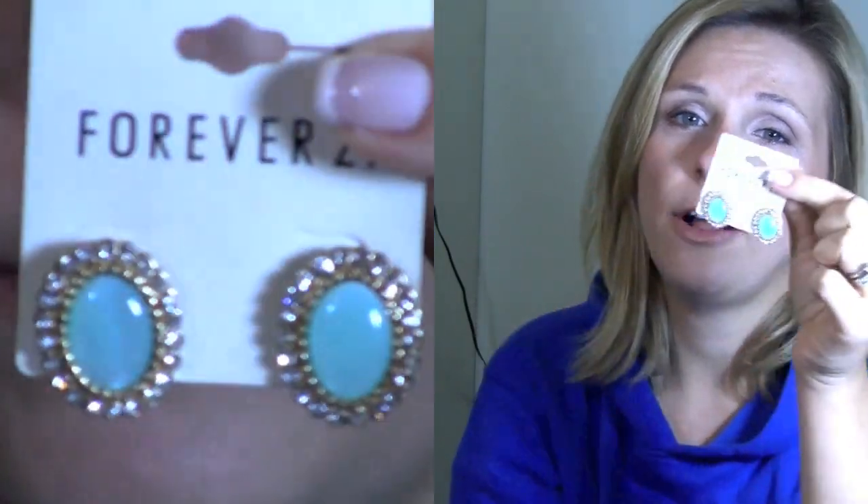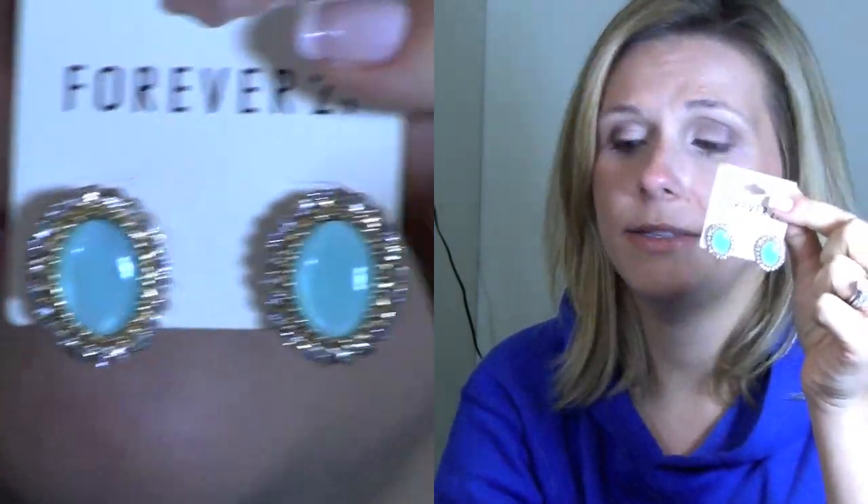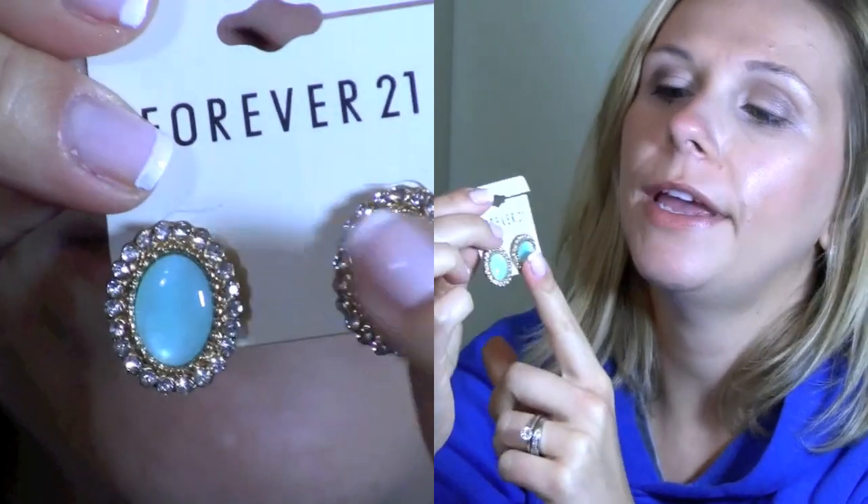I got this at Forever for $13 so I think it's well worth it. It is on the heavier side and it's not double-sided, so it just has a regular gold backing on there. I then picked out these earrings from Forever. I love this style of earrings because I find they're very classy and they have a mint center to them.